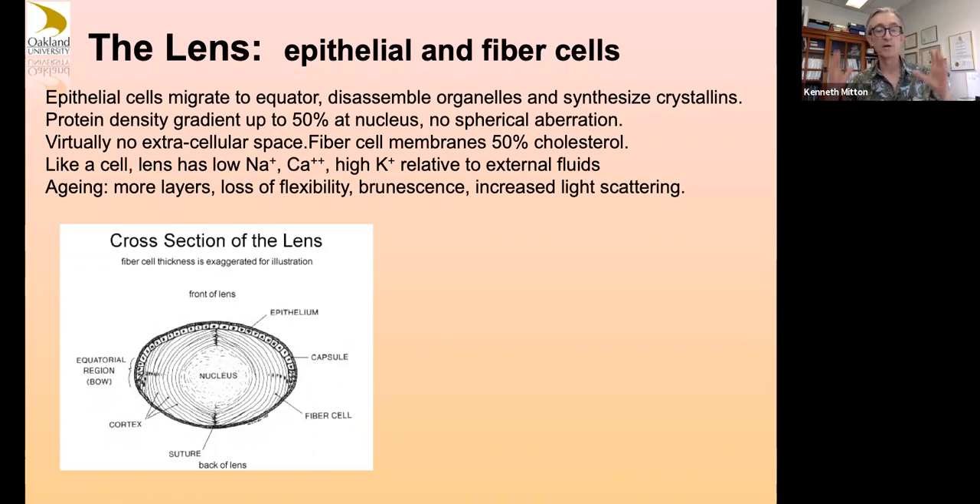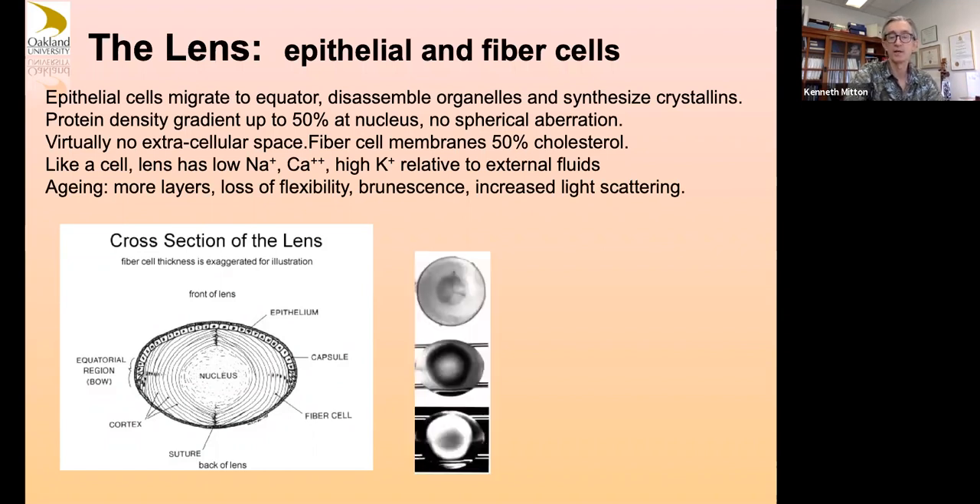These lens cells programmatically and on purpose lose their nuclei, get rid of their organelles, and pack themselves full of high-density proteins called crystallins, becoming clear ocular structures. You're adding layers of these all through your life, so your lens gets a little bigger, a little older, and stiffer — it won't accommodate focus as much, which is why all of us will one day need reading glasses. You can't escape it even if you get LASIK to fix your nearsightedness.